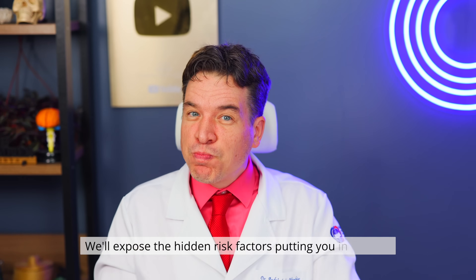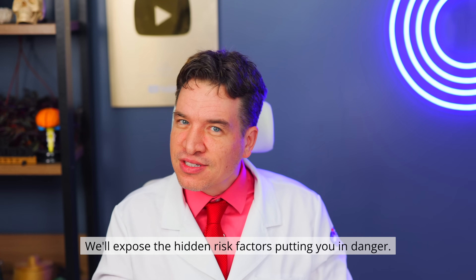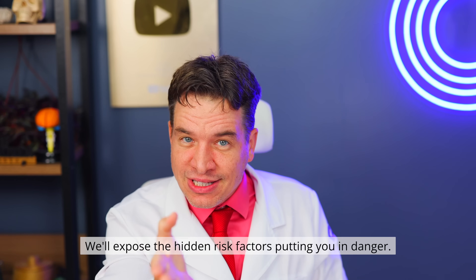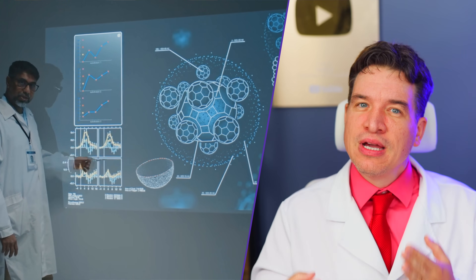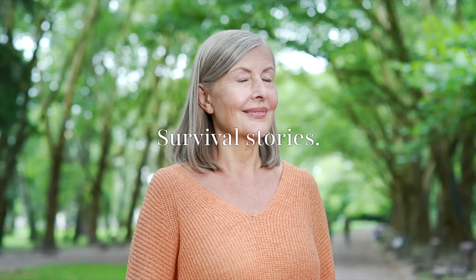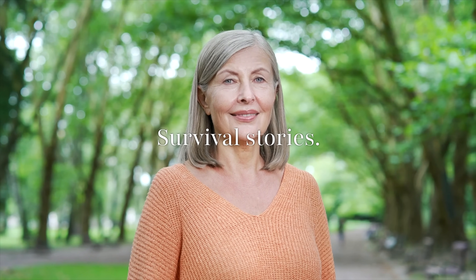We'll expose the hidden risk factors putting you in danger. And I'll reveal the scientific revolution turning former death sentences into survival stories. Sign number one on our list contradicts everything you've been told about skin cancer — and it's what saved my patient Sarah's life.